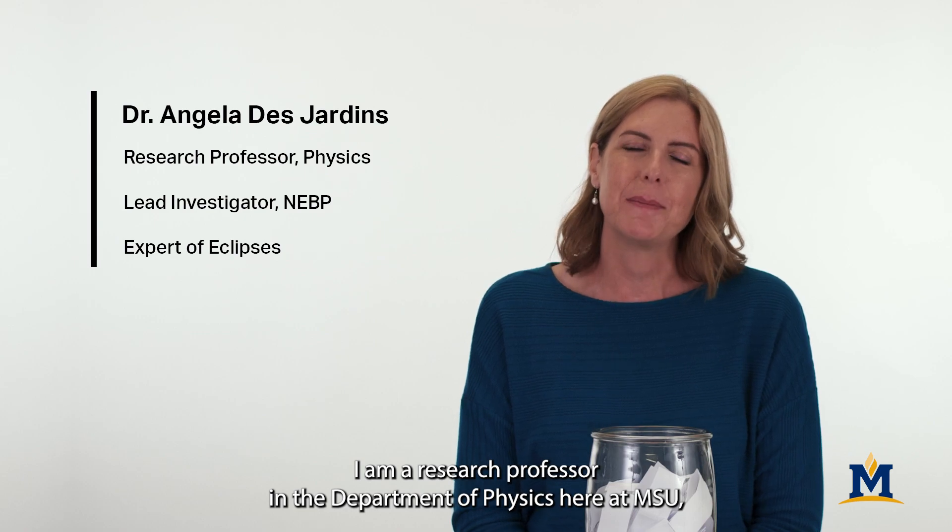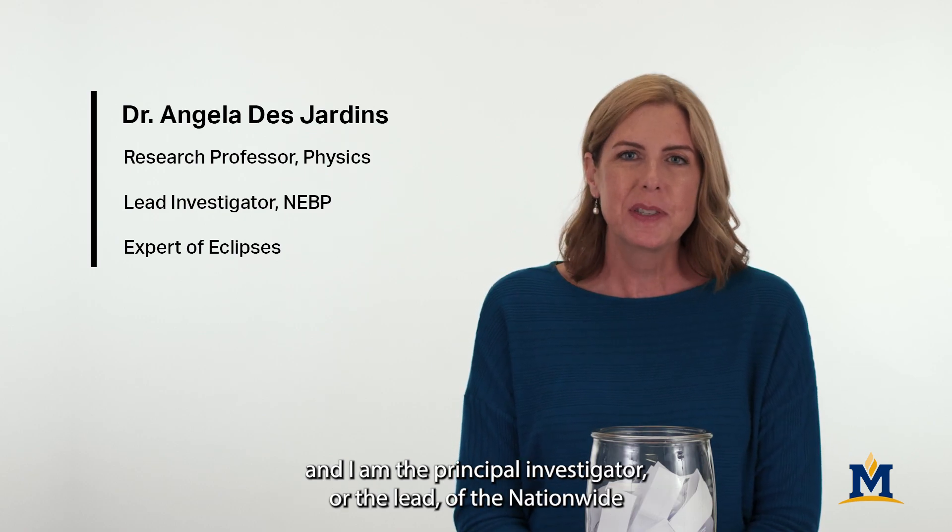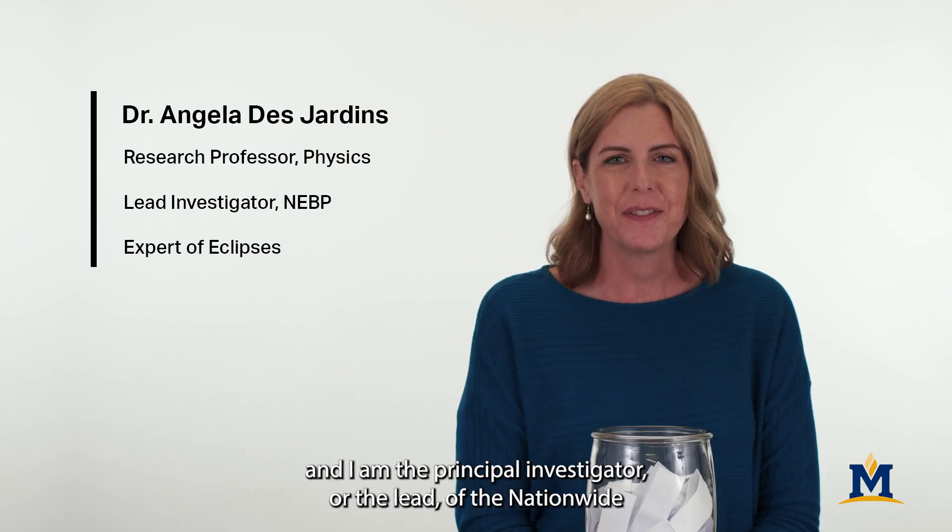Hi, I'm Angela Desjardins. I am a research professor in the Department of Physics here at MSU, and I am the principal investigator, or the lead, of the Nationwide Eclipse Ballooning Project.